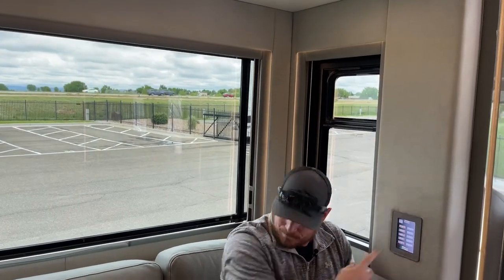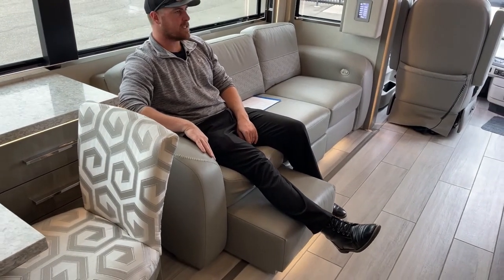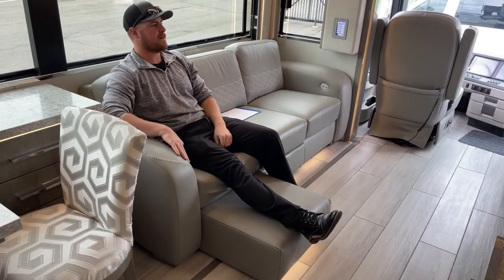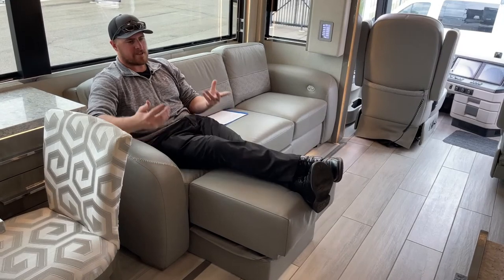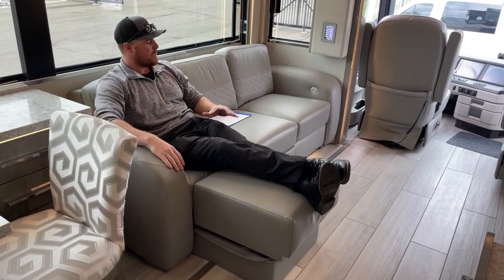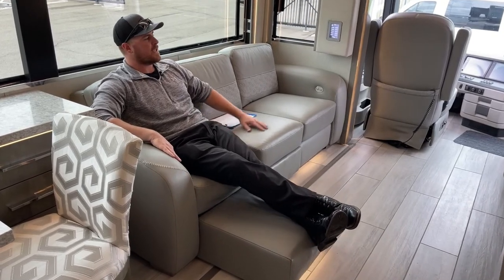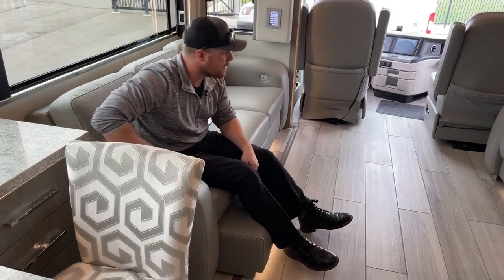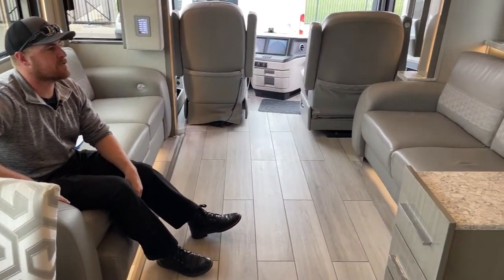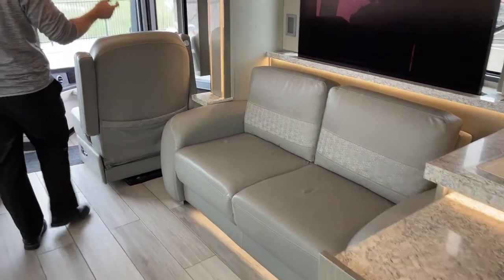Another option this coach has is a chaise lounge sofa. Push the button, the footrest comes out and up, giving you a nice comfortable seating area — situated directly across from that 55-inch 8K TV. Rather than having true theater seating or ottomans, we have the chaise lounge, pretty comfortable sofa situation. We do have extensions for both sides. In the Newmar King Air we do have all Italian leather — very nice feeling, the only way to really describe it is you have to come sit in it. On the off door side we also have a trifold sofa sleeper, which is a trifold with an air mattress.